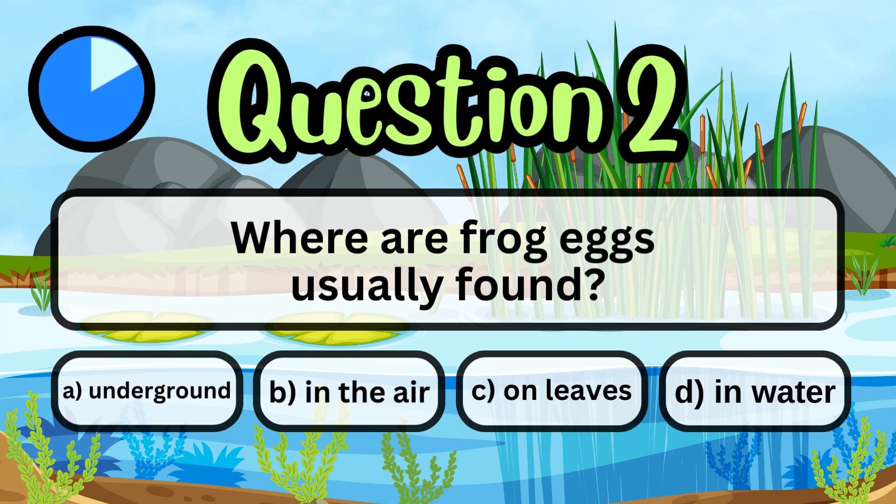Where are frog eggs usually found? In water.